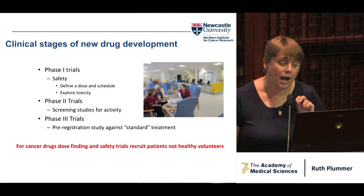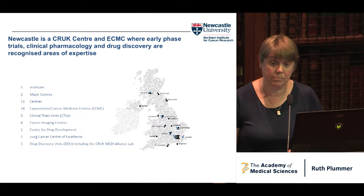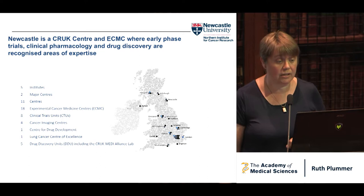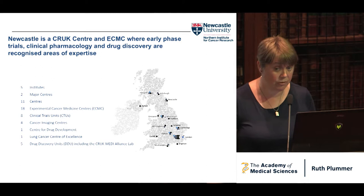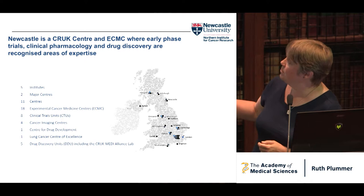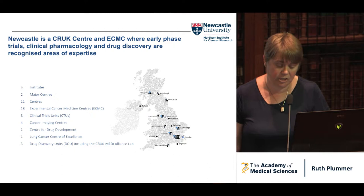One of the problems that causes for us is that you can't ask healthy volunteers to take cancer drugs. So we do our dose finding, even our early phase studies, in patients, not healthy volunteers. Newcastle is a CRUK centre and an ECMC, where early phase trials, clinical pharmacology, and drug discovery are our recognized areas of expertise. CRUK invests a huge amount of money in research. It has a number of centres, institutes, and experimental cancer medicine centres. Newcastle is a CRUK centre which I lead, an experimental cancer medicine centre which I also lead, and an academic drug discovery unit.